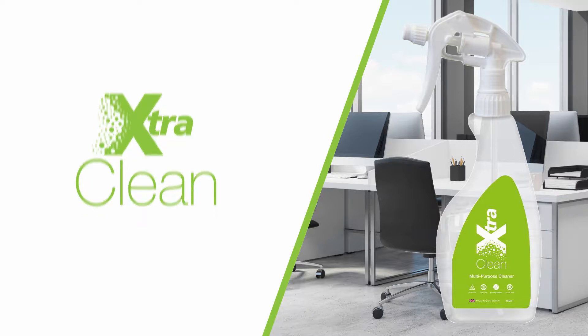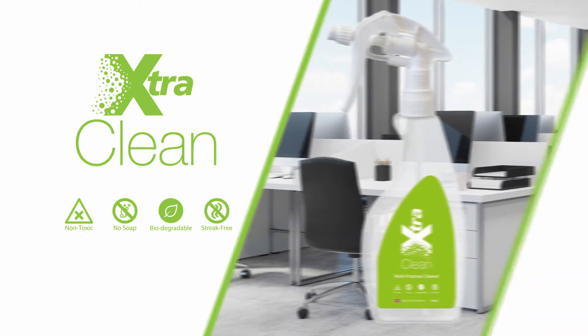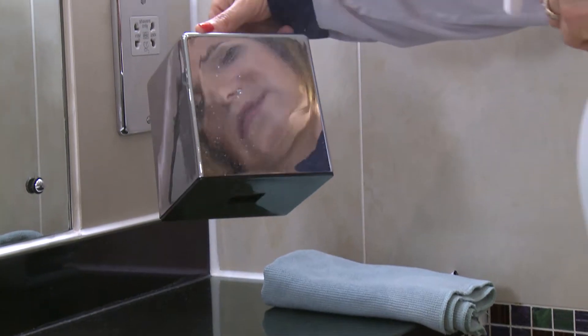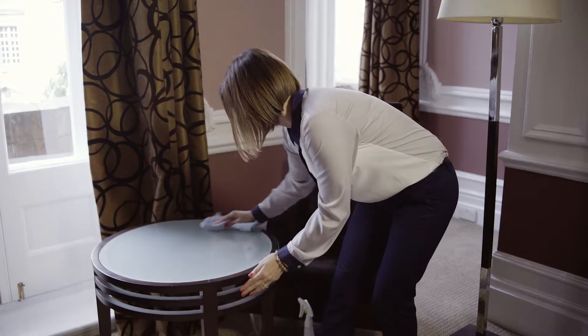Extra Clean is an amazing general-purpose cleaner that uses probiotics to digest organic materials. It is fully biodegradable, containing no harsh chemicals, and can be used on virtually any surface. Sold in concentrate, it is not only good for the environment but also fantastically economical. Here's how to deliver a wow factor clean on virtually any surface with Extra Clean.